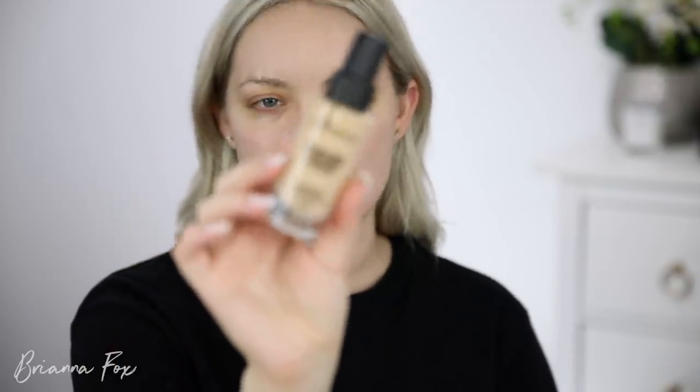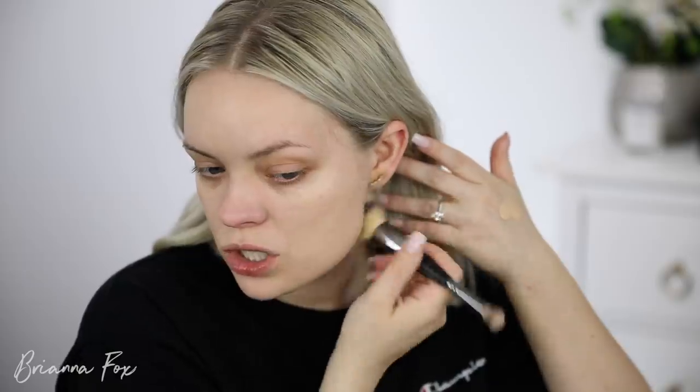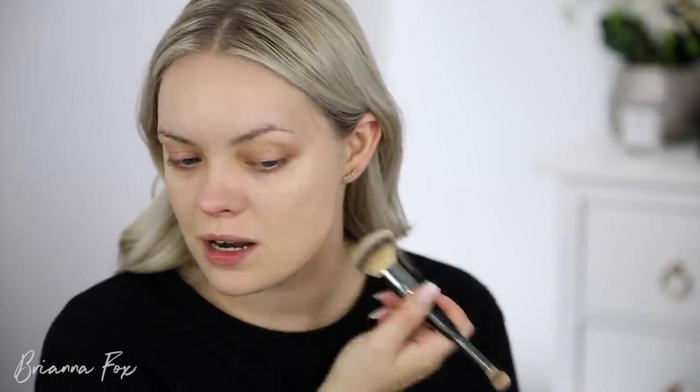Today I'm trying a new foundation — the Smashbox Studio Skin Foundation. I think I've tried this before and I remember it being really full coverage. I have shade 1.1 and I'm not sure if it's going to match me. I'm using my It Cosmetics brush to buff it on the skin. This seems like a foundation I'd prefer to use a sponge with, since it is a drier, more matte formula and a little thicker — adding moisture from a sponge would help blend it better.